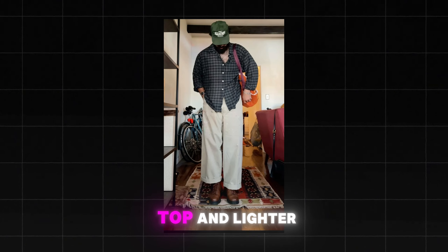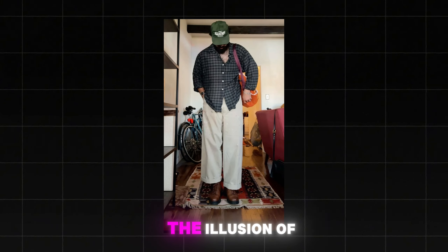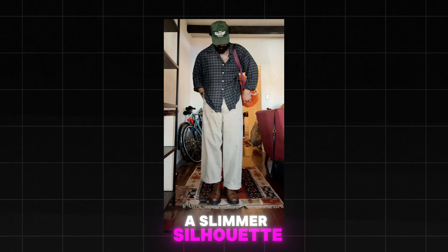In this video, you're going to learn how to look amazing in clothes. We'll talk about body types, the rule of thirds, contrast, capsule wardrobe essentials, finding your aesthetic, and personalizing your look. Let's dive in.